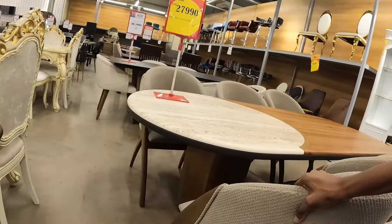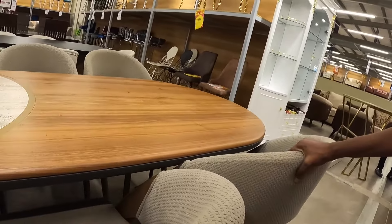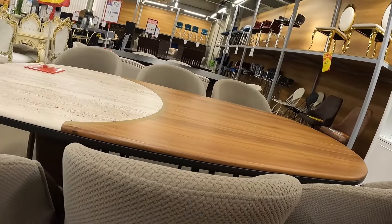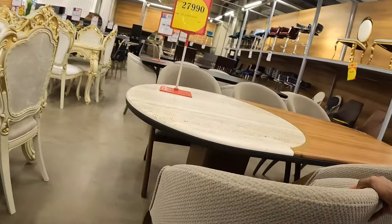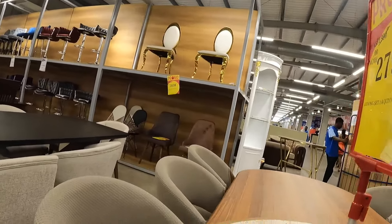Now let's contrast that with this light tone set. The cushioning feels plush, very satisfying to the touch. And this is going for 27,990 Ghana cedis.